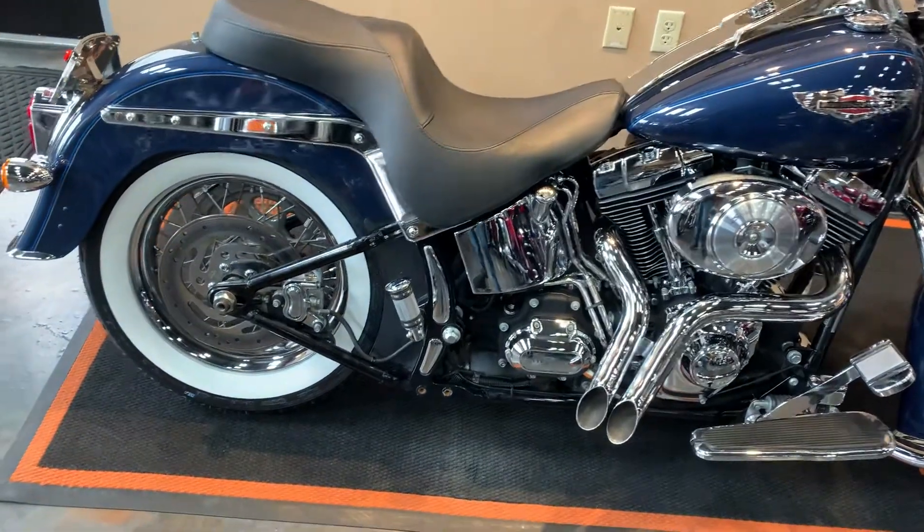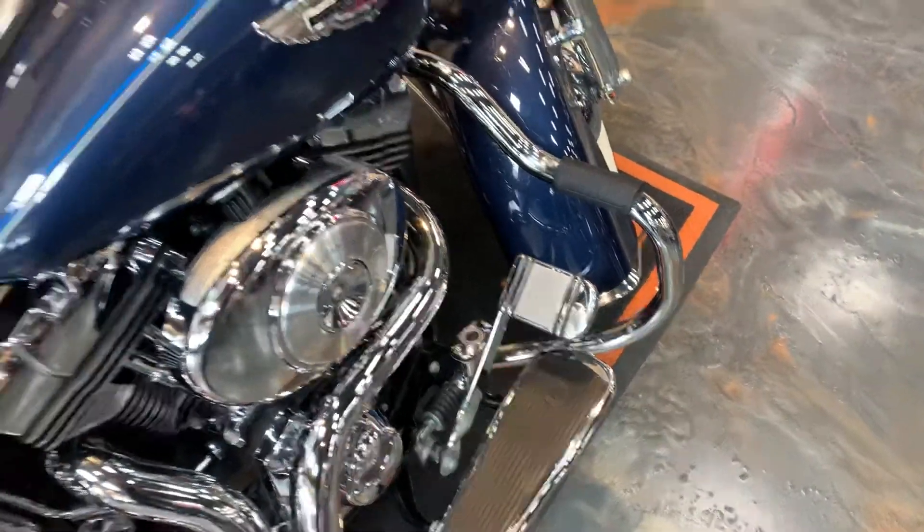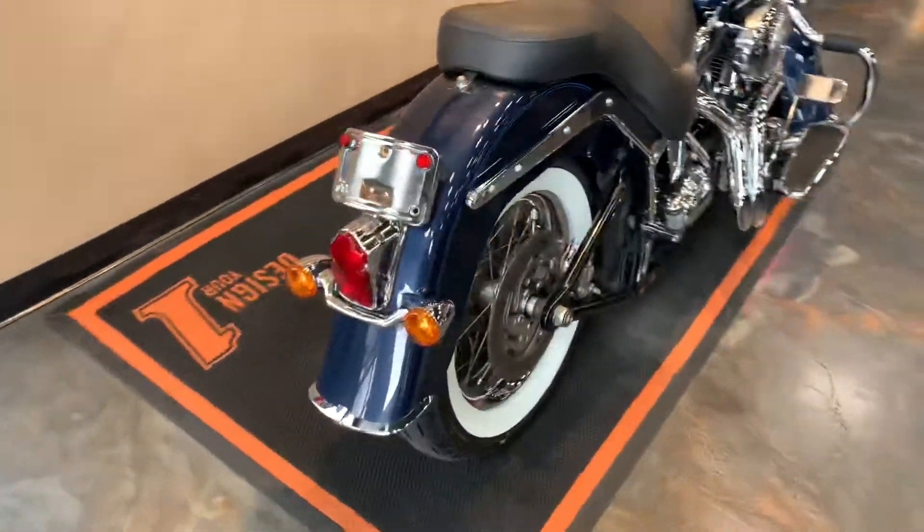See the exhaust — just put it this way, it's loud. Got passenger pegs to match with your brake and shifter. Super clean bike.